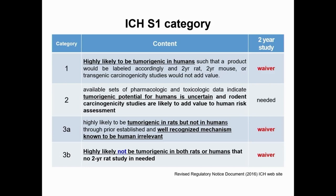In the regulatory notice document, ICH categories are provided. Carcinogenicity testing materials received from industry are divided into four categories: one, two, three A, and three B. Category one is highly likely tumorigenic in humans, so a two-year transgenic carcinogenicity study would not add value, and the two-year rat carcinogenicity study can be exempted.